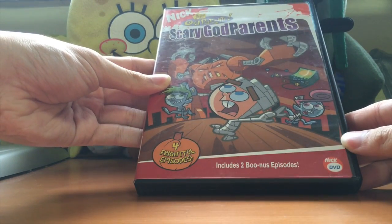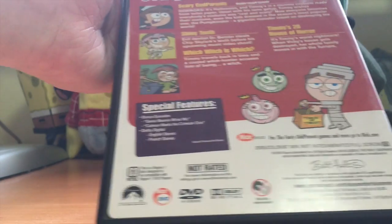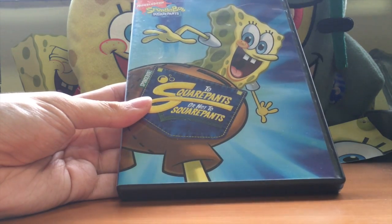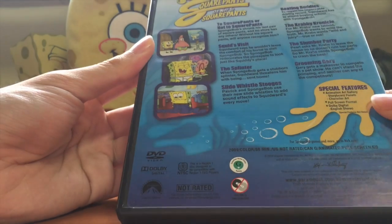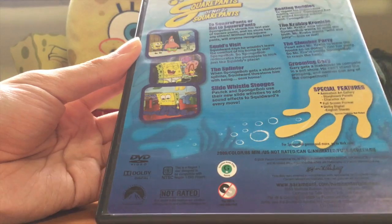Now this is the first non-SpongeBob DVD - Scary Godparents from Fairly OddParents. They don't do DVDs for Fairly OddParents anymore directly. So far we've gone through seven DVDs - now number eight: SpongeBob 2-Squarepants or Not 2-Squarepants, back from 2009. Really nice. My favorites are Squid's Visit and Krabby-Kronicle. At least they had the animation art gallery and stuff, which was decent.